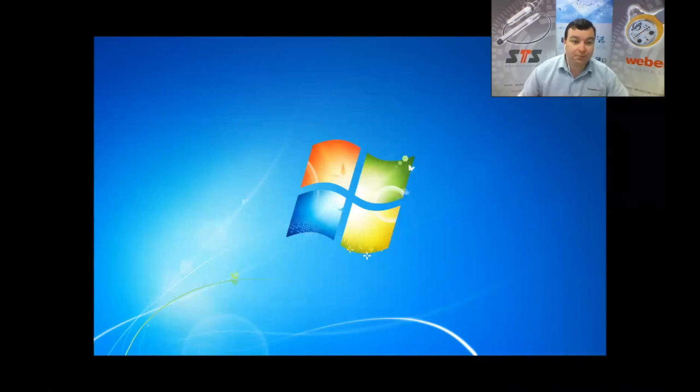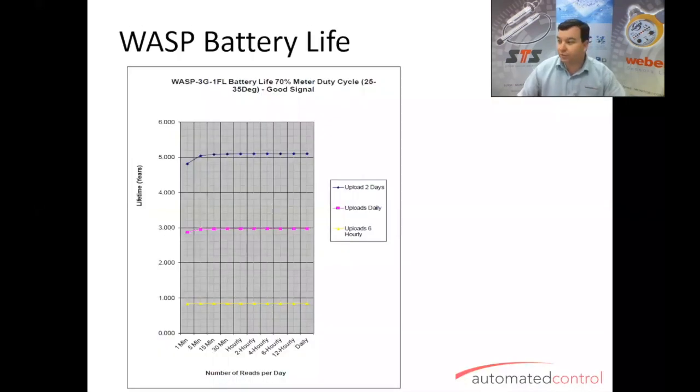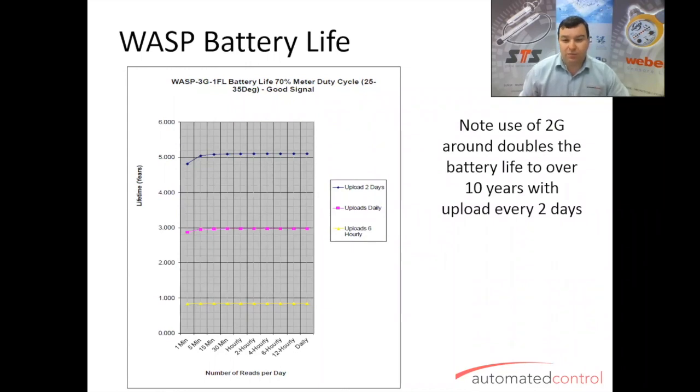That's the overall gist of the WASP output. On battery life: from this graph, you can see that with a 3G network you can get five years out of it uploading once every two days. That doesn't mean you only log every two days — the major power drain is transmitting to the webpage, not logging as such. Logging more often doesn't really affect the life, but the upload frequency does. It's worth noting that if you use a 2G network, it doubles the lifespan — so you'd get 10 years instead of five uploading every two days, but the coverage isn't as good.